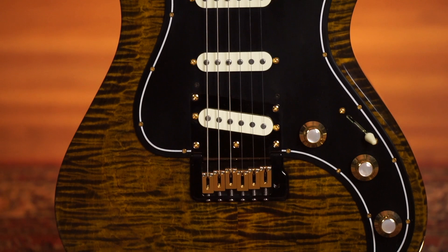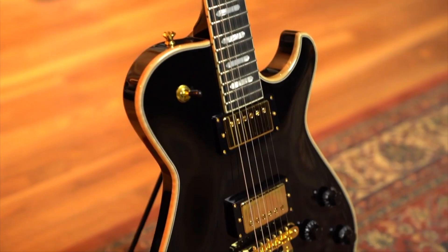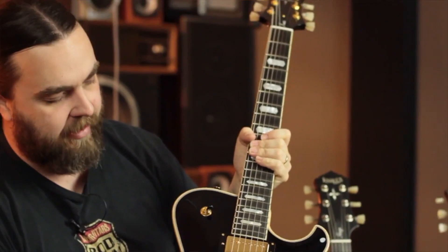Last but not least, we've got the Kenai. It's very obvious what they were going for with this black guitar — black with gold hardware. It's a very classic sort of look. I can't stress to you enough how good these guitars are; they've pretty much blown everyone here away.